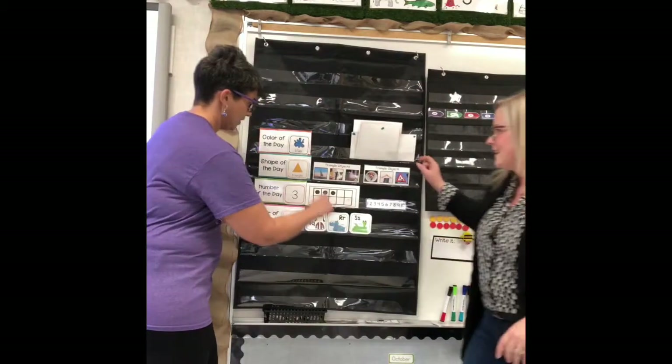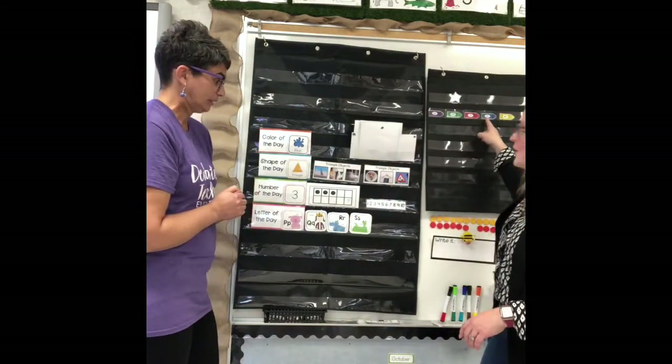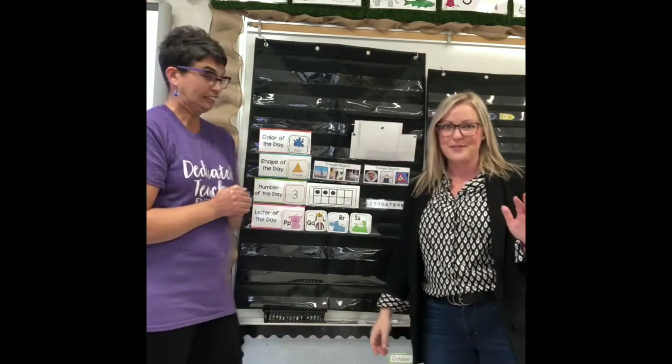Now friends, I want you to draw three things in your fine motor journal that are blue. I also have a really fun activity for you: pause the video and run around your house and touch at least three things that are blue. Ready? Go! You can do more than three if you find them. You're back — did you find three blue things? That's your fun activity!